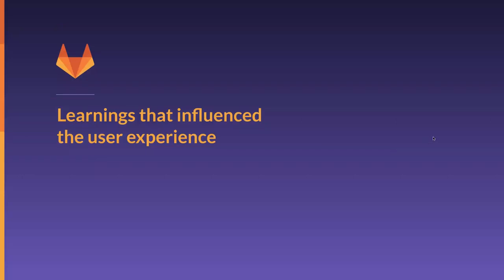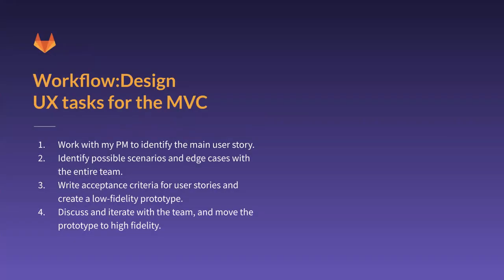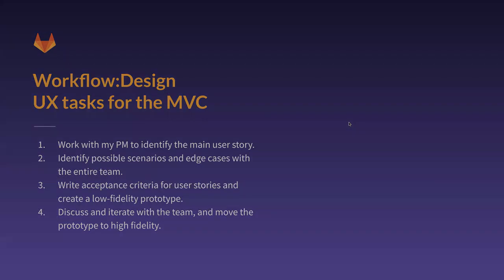Some of the learnings that influenced the user experience — when I start working on the design phase, I break my tasks into pretty much four steps: working with the PM to identify the main user story we want to focus on for the MVC; the scenarios and edge cases discussed with the entire team; the acceptance criteria for the main and secondary user stories; and low-fidelity prototyping if necessary. Then we discuss and iterate the deliverables and decisions with the team and move to high-fidelity prototyping.